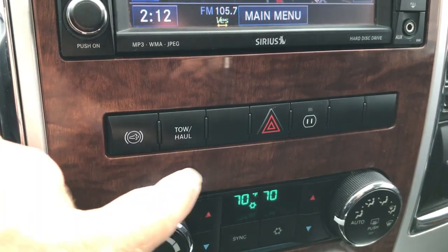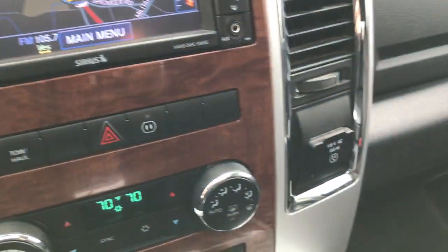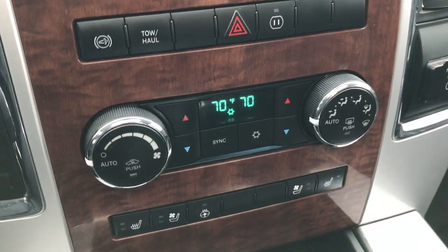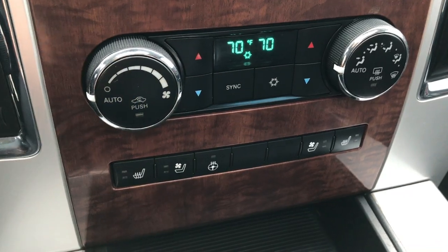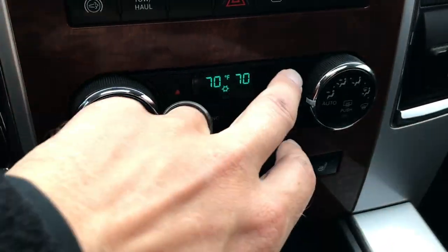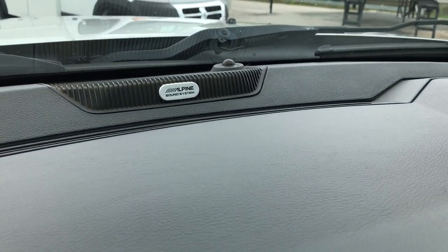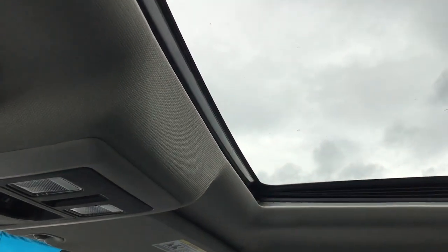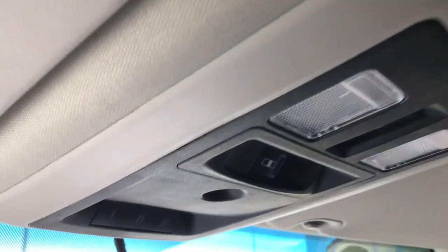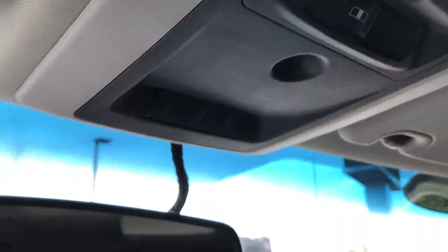Has factory exhaust brake and tow/haul mode. There's a power point button as well. Dual climate control — you have heated and cooled seats, heated steering wheel, and dual climate controls for the passenger side as well. Four-wheel drive. This is a six-speed automatic transmission. It has the Alpine sound system — the upgraded system — giving you a subwoofer and power sunroof. You also have a power sliding rear window and HomeLink buttons.